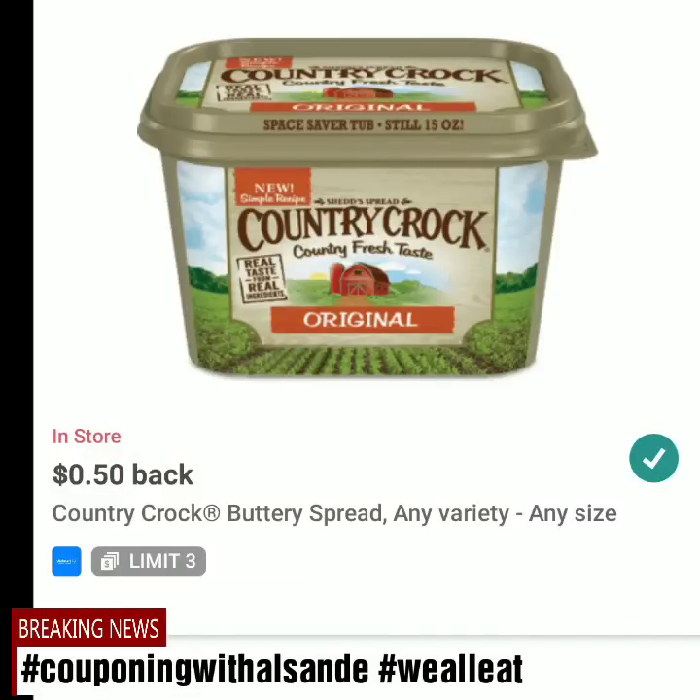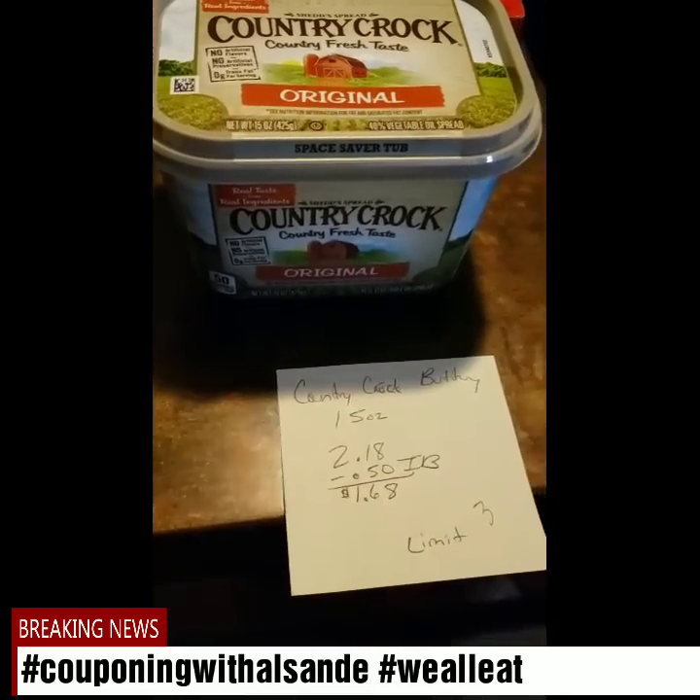Two Country Crock — we need some more butter. These are $2.18. I-Bought gets you back 50 cents each, so I paid $1.68 for this one, but it's a limit of three.